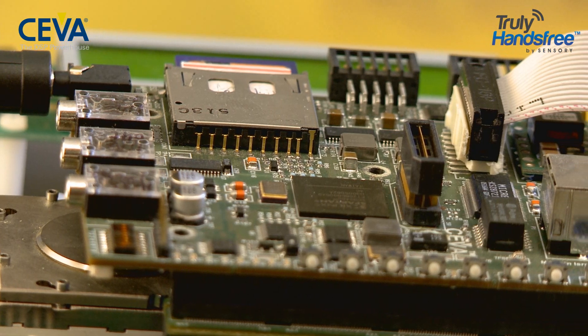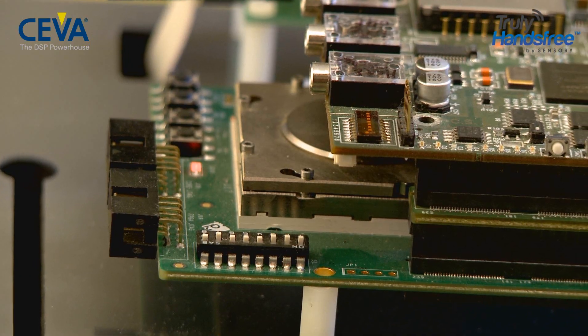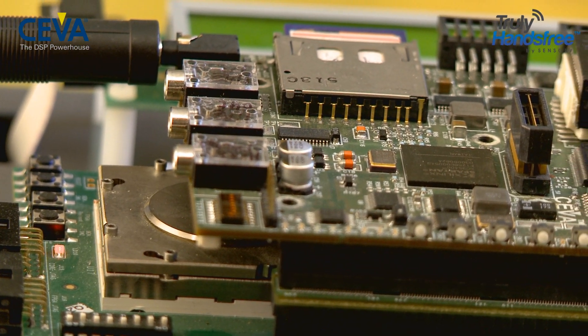The solution being shown works at extremely low power, less than 60 microwatt on the DSP, when implemented in a 28-nanometer process, enabling the Sensory always-on voice trigger feature without sacrificing battery life. This feature recognizes a single keyword to activate the device.